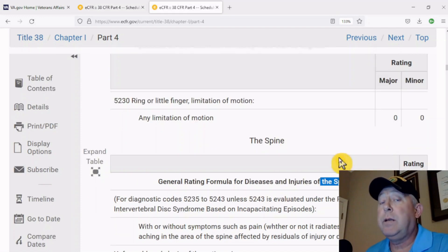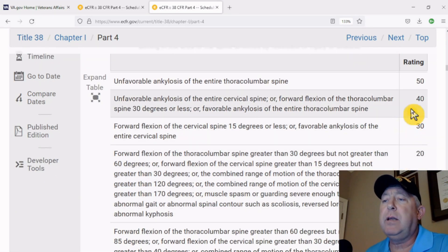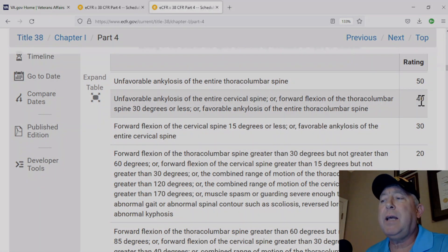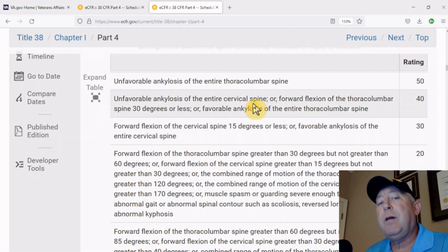Now, here are some body parts that do carry higher conditions, but you've got to read those higher conditions and what they entail before you start to file an increase. Let's say that you're at 30 percent and you're looking to get that 40 or 50 percent — read the description on what it takes to get there.